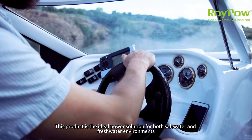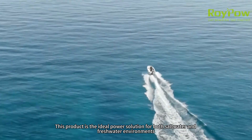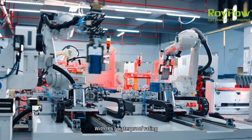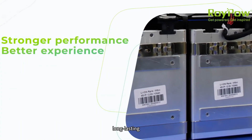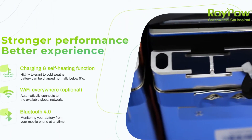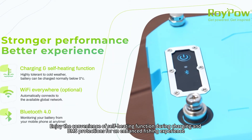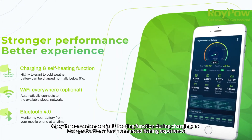This product is the ideal power solution for both saltwater and freshwater environments. With IP67 waterproof rating, these batteries are lightweight, long-lasting, and equipped with Bluetooth 4.0 and optional Wi-Fi. Enjoy the convenience of self-heating function during charging and BMS protections for an enhanced fishing experience.